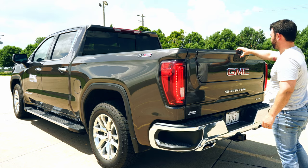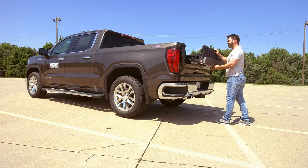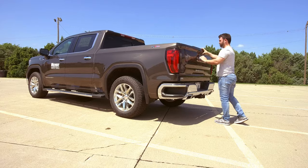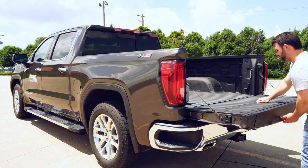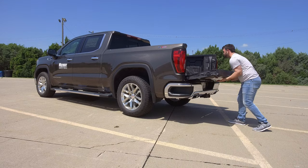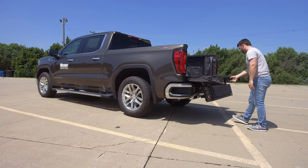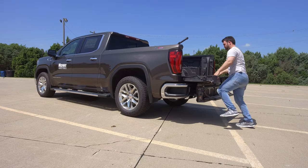The multi-pro tailgate works very interestingly. You can collapse the top half itself and have a stopper for two-tier storage, then collapse the entire tailgate for a second tier of storage. Bring it back up, press both buttons at the same time, and that will engage both a step and an armrest — and you're in your bed.